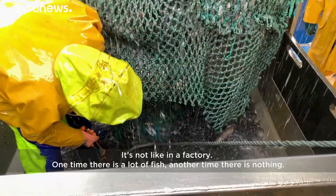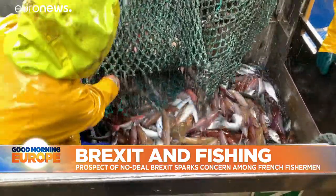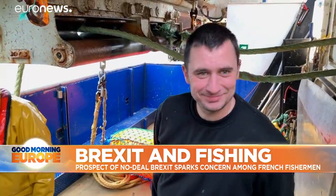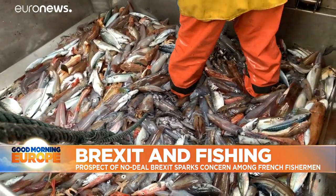If there's a lot of fish, sometimes there's nothing. As the net opens and drops hundreds of kilos of fish, the crew rejoices. But there's no time to celebrate, and a lot of work still needs to be done.